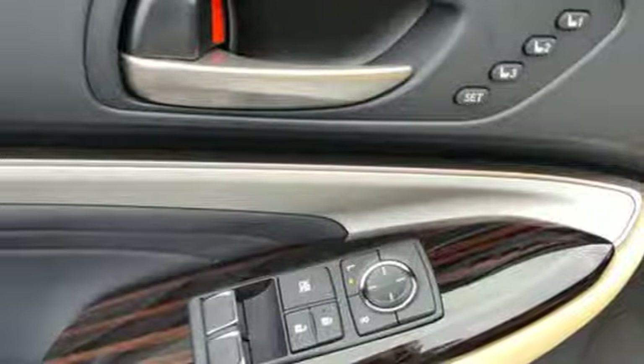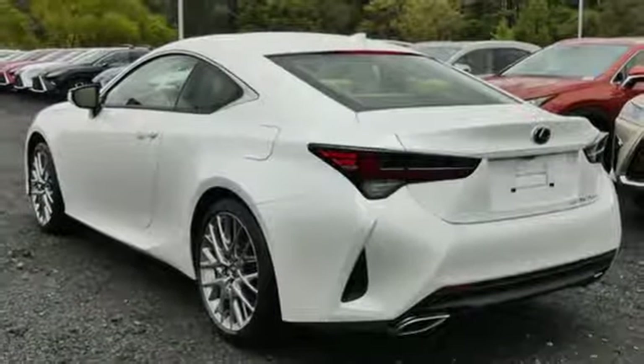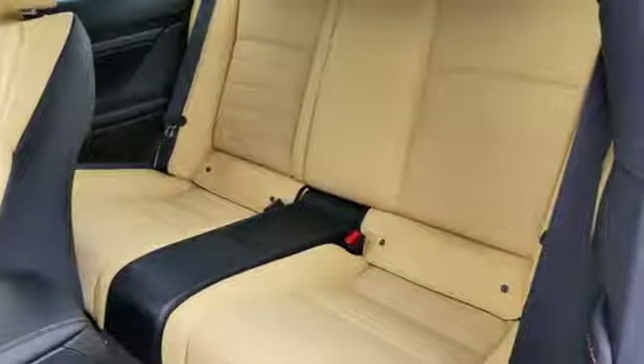Dual zone climate control, streaming audio, front heated sports seats, Wi-Fi hotspot and power heated mirrors.